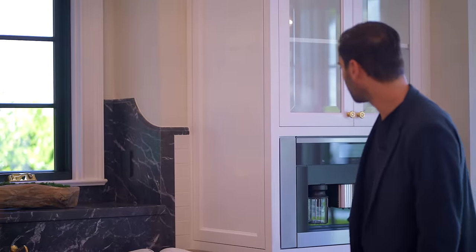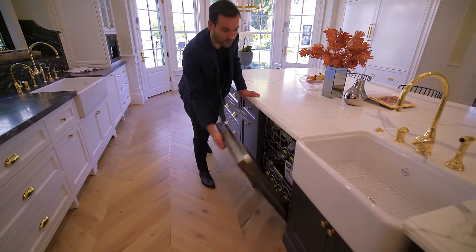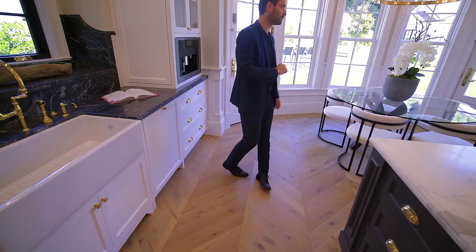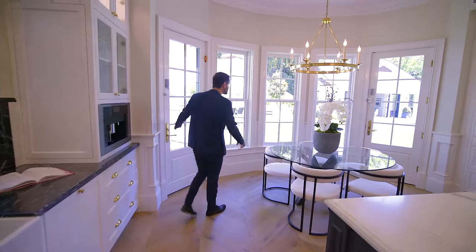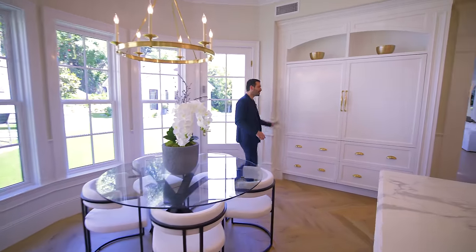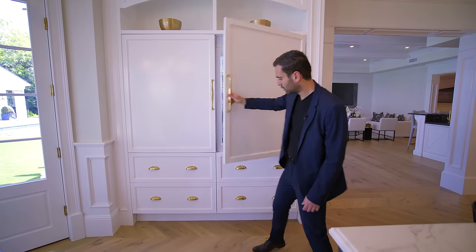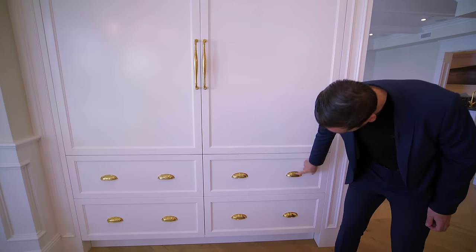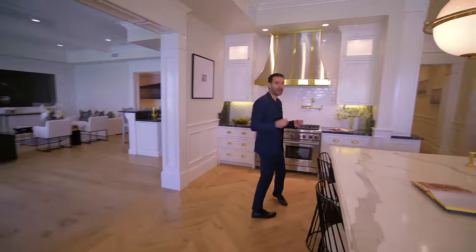And we have the Miele coffee maker on this side. This is the first dishwasher in this kitchen, and we have the second one right here, seamlessly paneled in. The kitchen continues into a little breakfast nook area. Two doors here open up to your backyard. Grid windows bring natural light into the kitchen. And lastly, we have the paneled Sub-Zero freezer and fridge right here. Even the bottom drawers are nicely paneled in with these timeless, beautiful brass handles. Overall, an incredible kitchen.